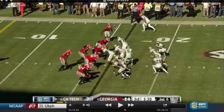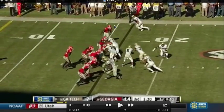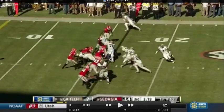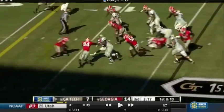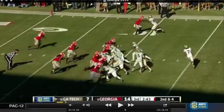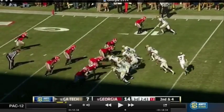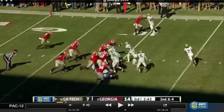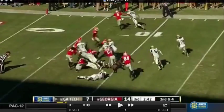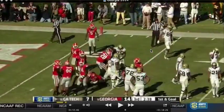You can see this guy starting to step in right here. This is basically a counter A-back dive, which is different — there's another counter play with the A-back that normally goes to the outside, but this one goes up the middle. We do a good job making all the blocks and it ends up being a great play.